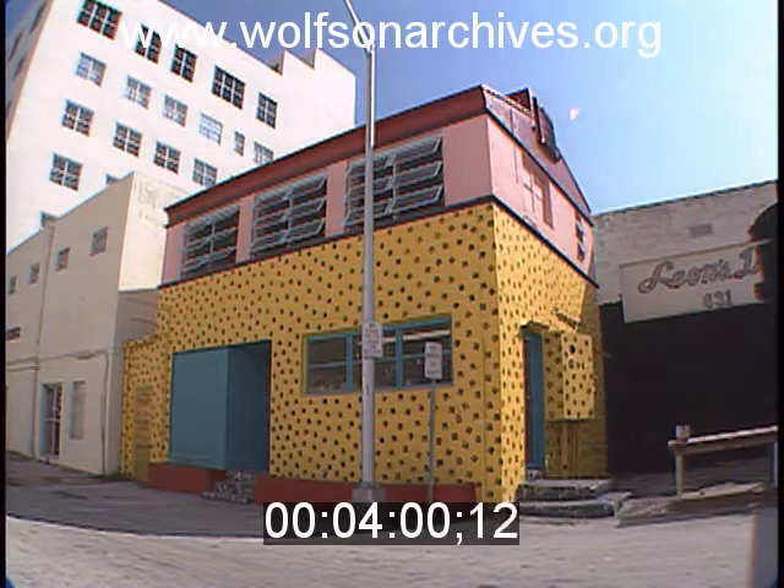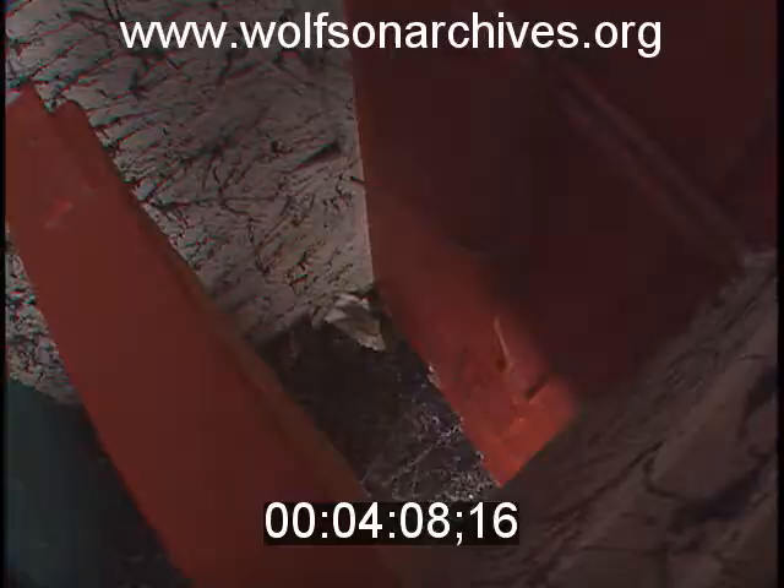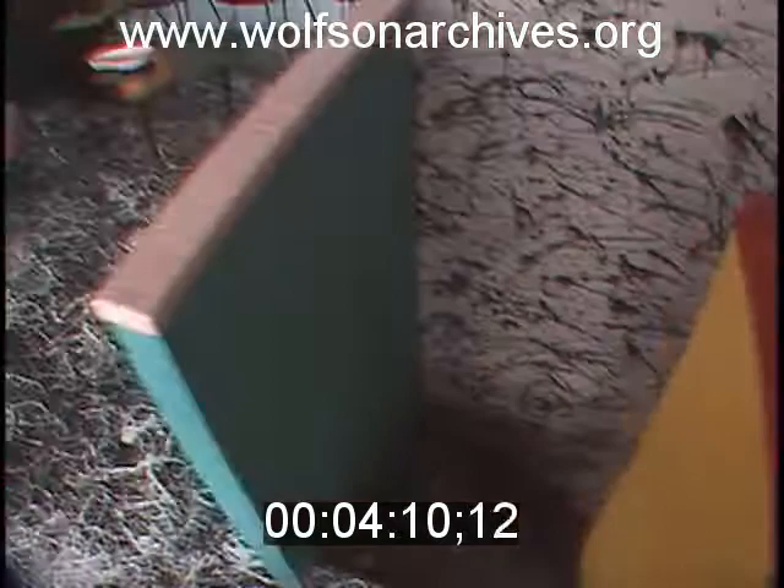No, don't bother adjusting the color on your set. It's supposed to look like this. This wacky place is Hyperspace, Lincoln Road's newest and most flamboyant art gallery. Inside, everything from the floors to the ceiling is splashed with psychedelic color, and it's hard to tell the art from the decoration.